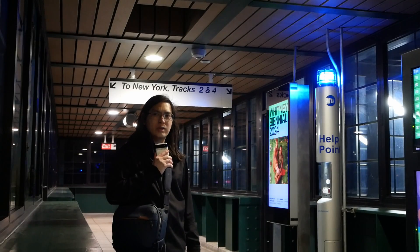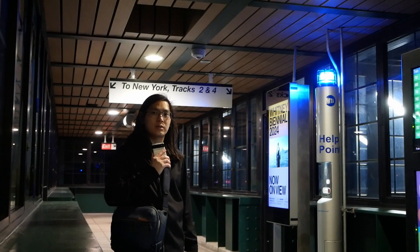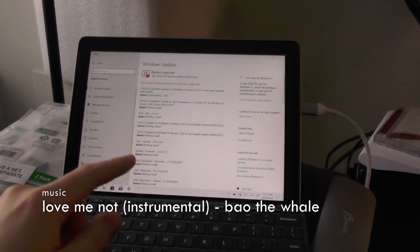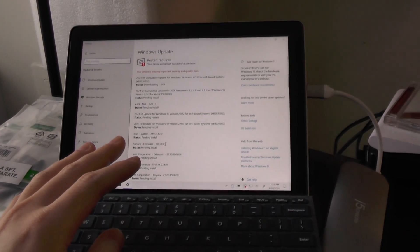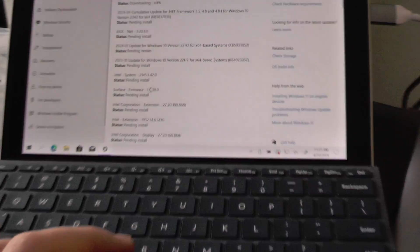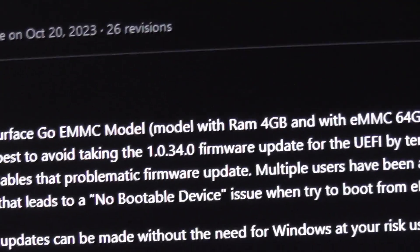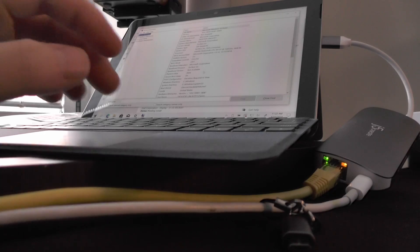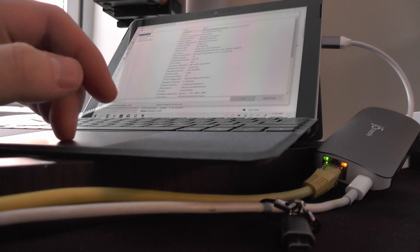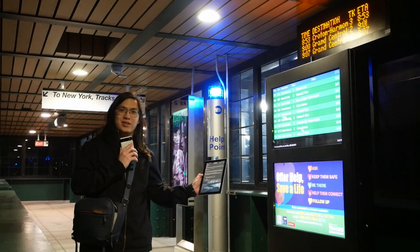After I installed Windows 10, I ran all Windows updates and importantly firmware updates. For the specific model with 4GB RAM and 64GB eMMC storage, there's a firmware version you want to avoid: 1.034. The good news is I'm getting 1.038, so I guess I'm safe. The first move is clearly to slap Linux on this thing.